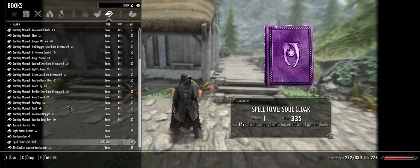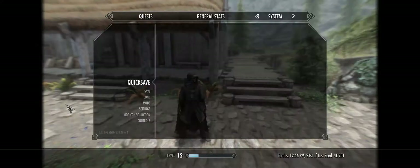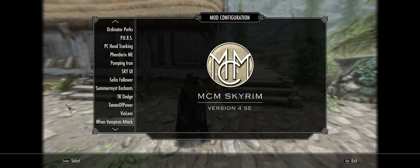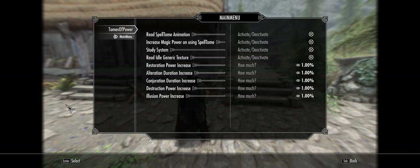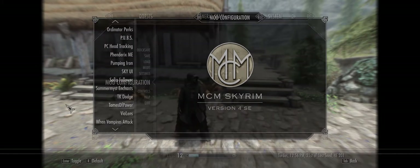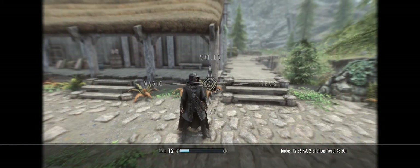Before I memorized this spell, I figured out what was wrong with Tomes of Power — that's the one where you can only read three books before getting a permanent debuff. It's because you have to configure it in the MCM menu beforehand. You go to Tomes of Power, main menu, and three options are unchecked by default: the read spell tome animation, increasing magic power on use, and the study system. The study system is what limits you to three spell books per buff, or else you've studied too hard and get a permanent debuff.